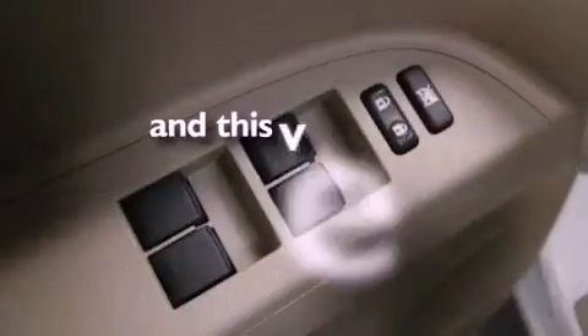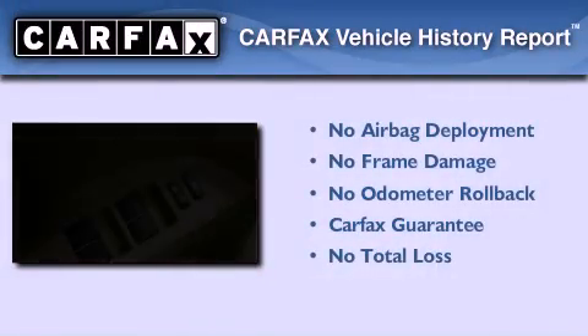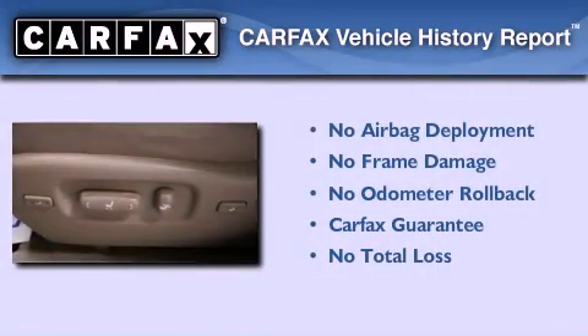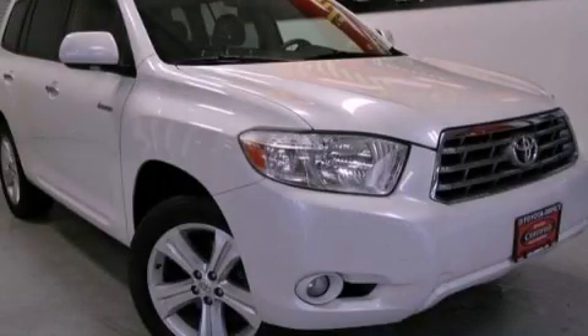This vehicle has less than 67,000 miles. Not to mention that this Toyota qualifies for the Carfax buyback guarantee. Call now to find out how you can own this breathtaking automobile.